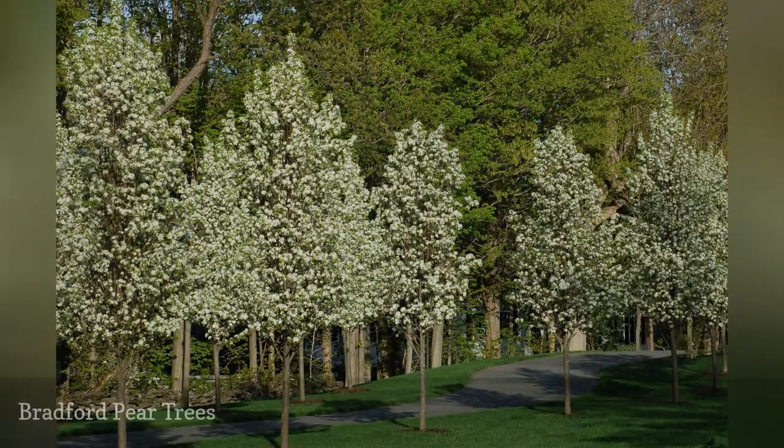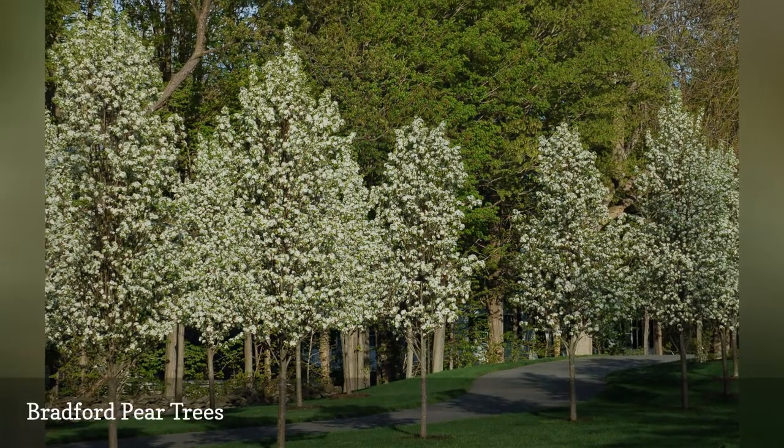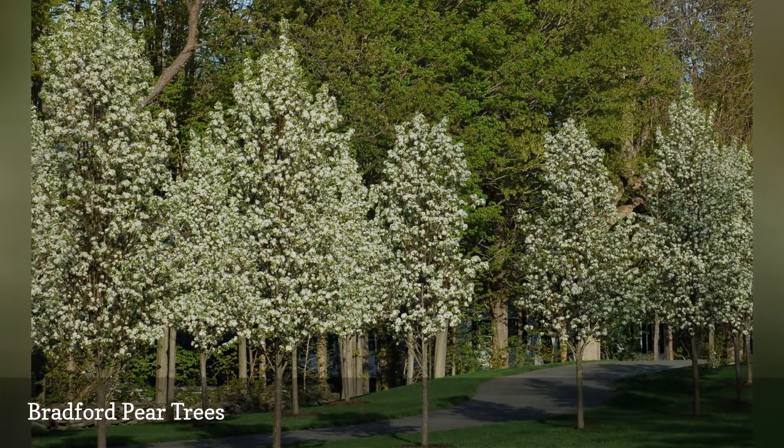So far, the examples listed, despite bearing bad-smelling flowers, are plants that are nonetheless generally recommended for use in your landscaping. Bradford pear trees, however, are not.